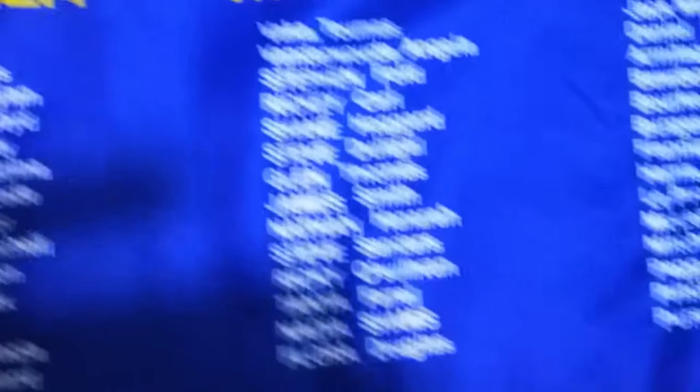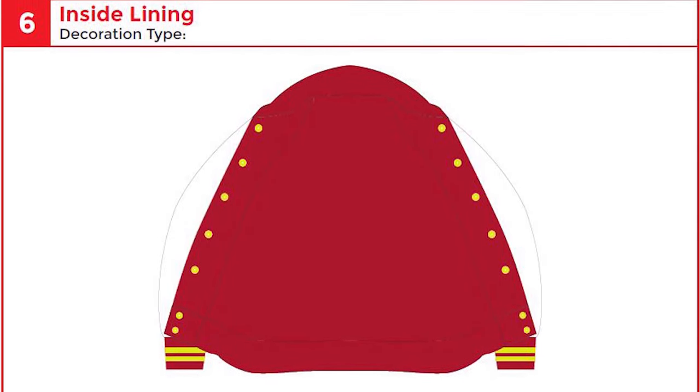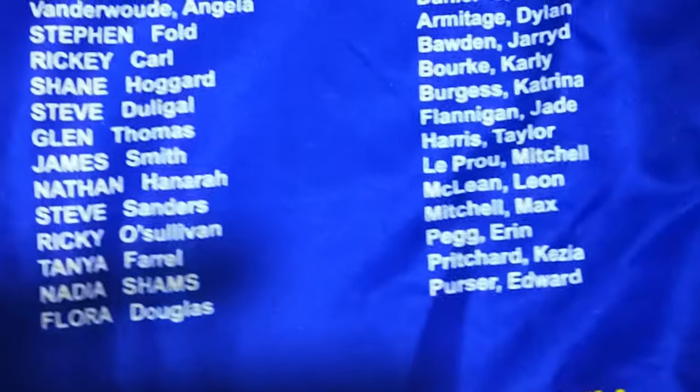Number 2: Lining. You can either choose sublimated lining or plain lining. With sublimated lining, you can print photos and list the names of all graduating students.